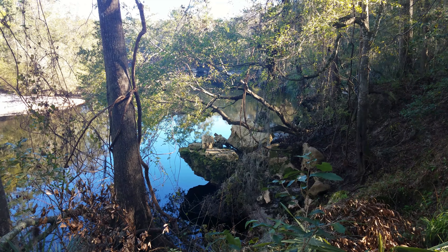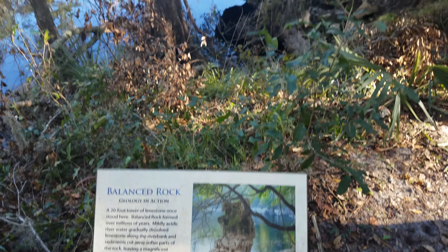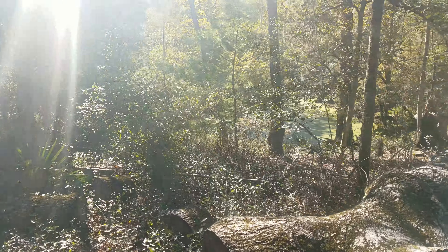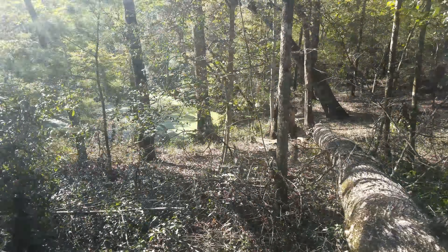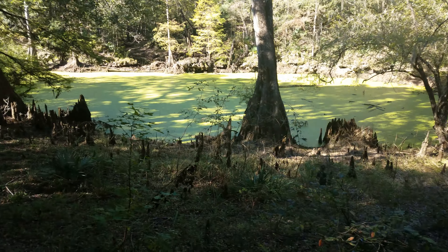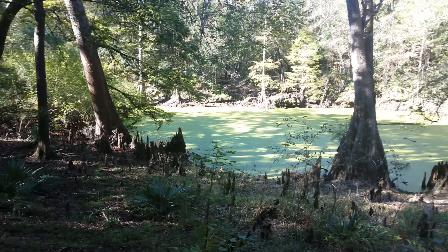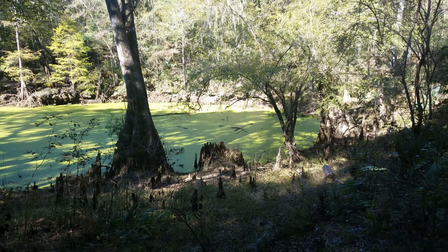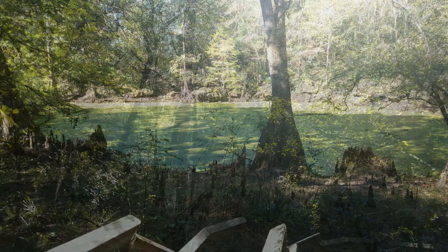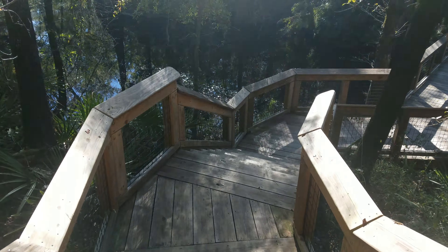And it's gone — looks like I'm too late. That's a shame. Well, nice to try it. Going back, I finally found the Lime Sink. Here's a better view of it. This appears to be a second section of the trail, where the lime is.